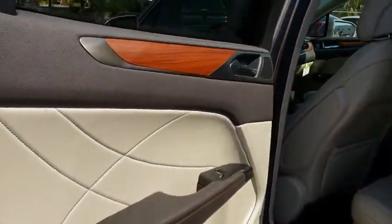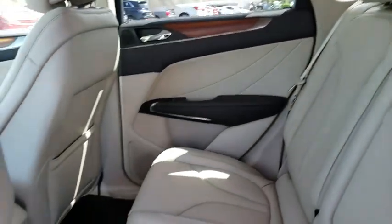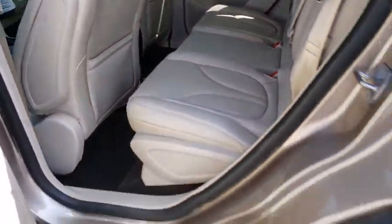Adjustable steering wheel, power steering, cruise control, four-wheel disc brakes, auto dimming rear view mirror, floor mats, keyless start, aluminum wheels.